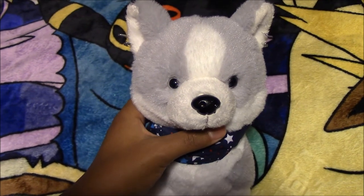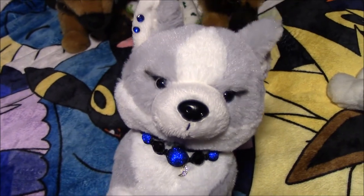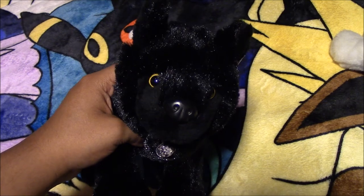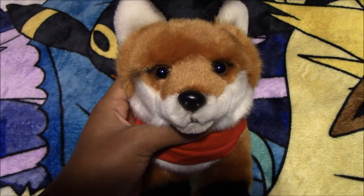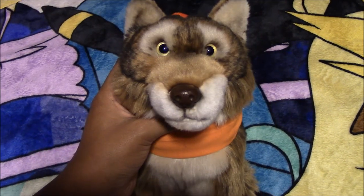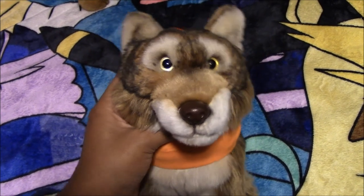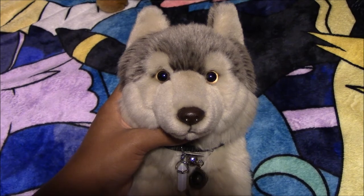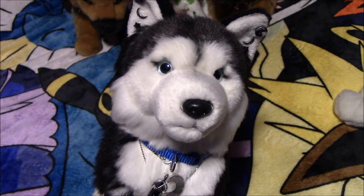Next we have the Webkinz Husky Pup named Izar, from the Ganz eStore. Next we have another Webkinz Husky Pup named Artemis Fear — she is based off one of our characters from our manga called Feelings, from the Ganz eStore. Next we have the Webkinz Black Wolf named Umid Darkmoon. Next we have the Webkinz Signature Fox named Bloodshot, from eBay. Next we have the Webkinz Signature Endangered Red Wolf named Nesku — I got him as a present from Iron Mars. Next we have the Webkinz Signature Timber Wolf named Poet, from eBay. Next we have the Webkinz Signature Siberian Husky named Luna — she is the Princess of the Moon, Night and Dreams, from eBay.